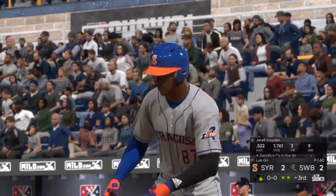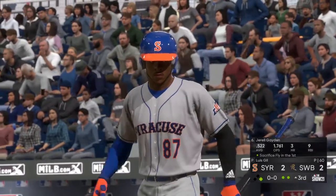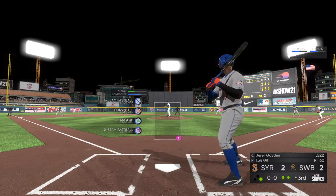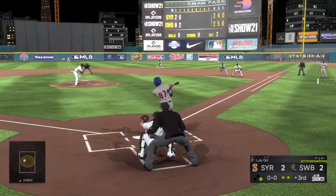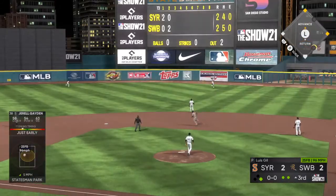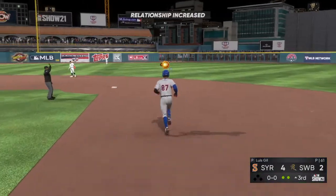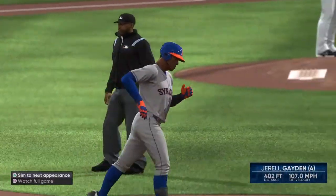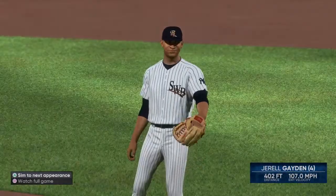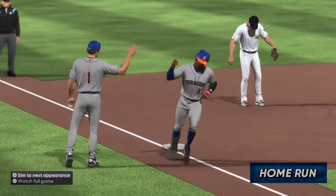Next to dig in is Gerald Payton, who hit a sac fly earlier. Wheels and deals — here's the first pitch. Hold this one high and deep to right center field. And goodbye, this one ain't coming back. It's a two-run shot to right center as they take the lead. It's now 4-2.